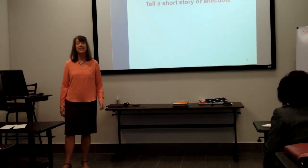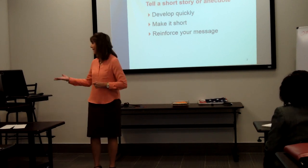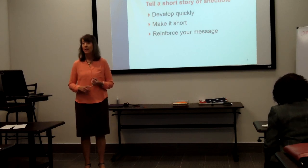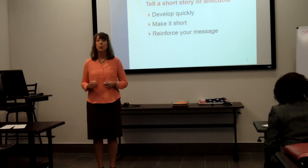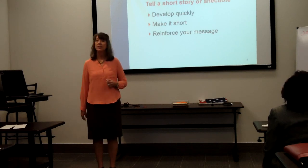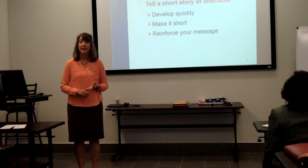Our next closing technique is to tell a short story or anecdote. Develop the story quickly, make it quick, and make sure it reinforces your message. Make it personal if you can — it could be inspirational or funny. Yobel Montecino gave a speech called 'Leader or Manager.' His closing words tied in beautifully with the message about leadership. He explained that in the Marines he was part of a unit called the Wolf Pack, and shared their motto: 'The strength of the wolf is in the pack, but the strength of the pack is in the wolf.' It was quick, personal, thought-provoking, and impactful.